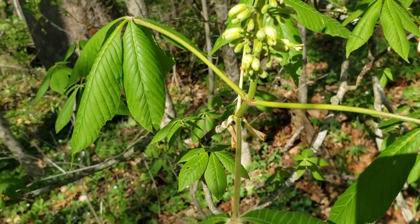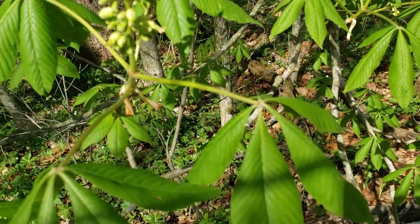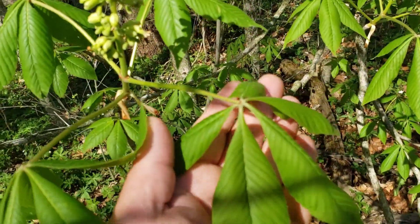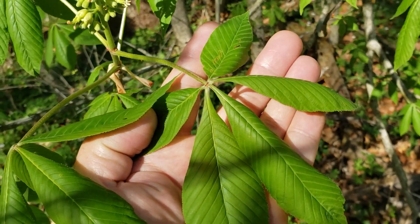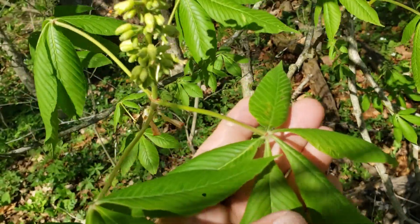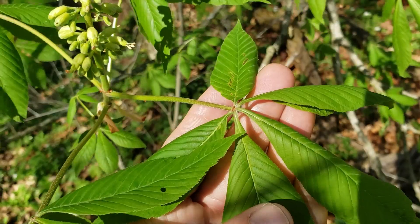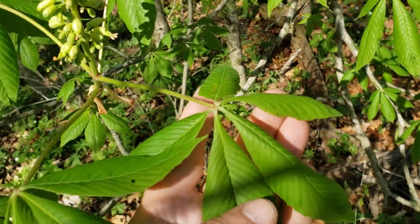As you can see, the leaf arrangement on Ohio Buckeye is opposite and it has very interesting compound leaves that rather than being pinnate like we see on ash or sumac or walnut, are what we call palmate. So all the leaflets are originating from one point at the end of that leaf stem, and typically we have five leaflets on Ohio Buckeye.